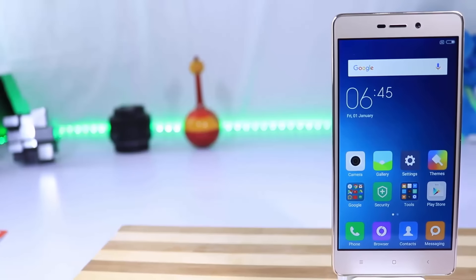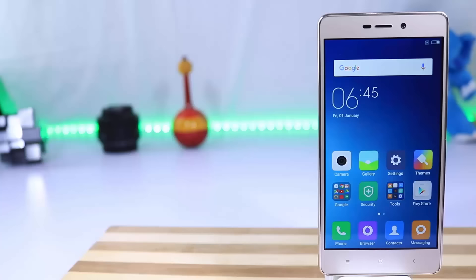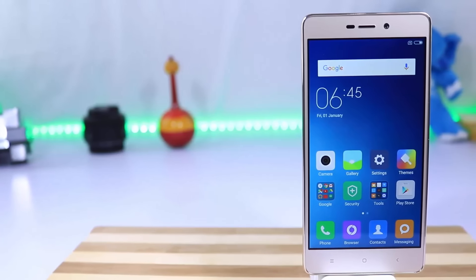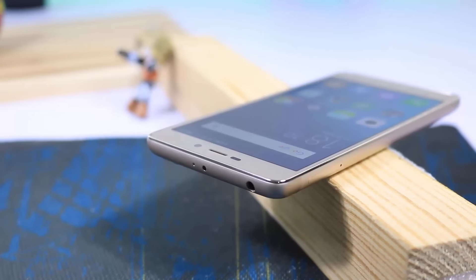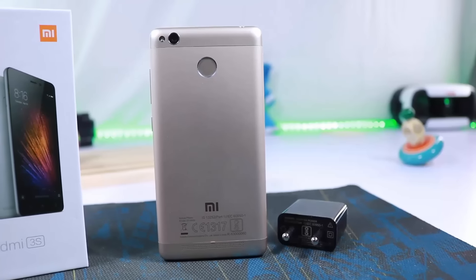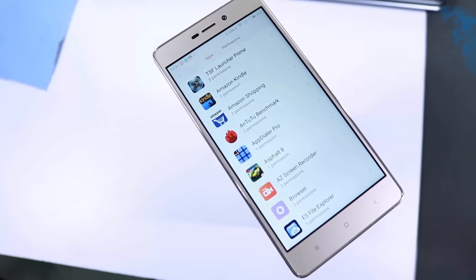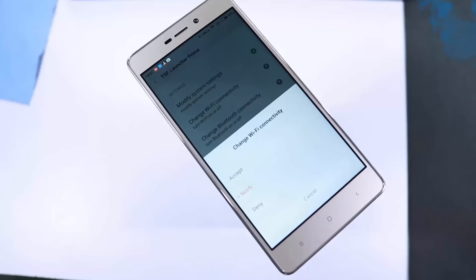Moving down the list, we have the Redmi 3S Prime. It has 3GB of RAM and 32GB of internal storage, and is sold at 9,000 rupees. It has pretty good cameras, a bigger battery, and a smaller 5-inch screen. Besides that, it has all the same perks as the Redmi Note 3 — like IR blaster, fingerprint scanner, and long-term updates. I would recommend this phone for people who mainly want a smaller phone; if you don't mind a bigger phone, buy the Redmi Note 3.